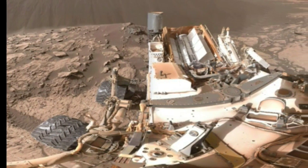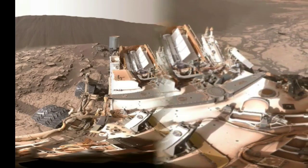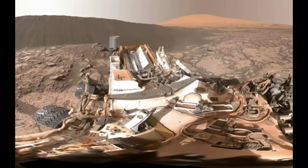The photos show the colossal, rippled Namib dune, which stands at around 13 to 17 feet tall.